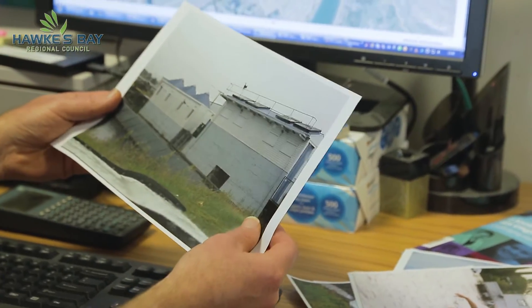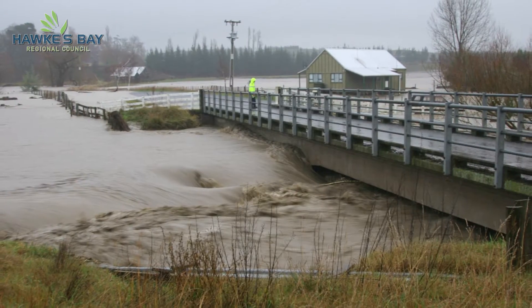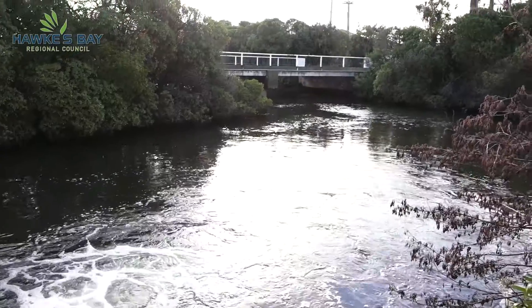Our team also provides expertise on coastal erosion and assists in improving water quality from industrial and commercial stormwater. I really enjoy my job, as I get to see the engineering work we do applied to real-life situations and how it benefits our communities.